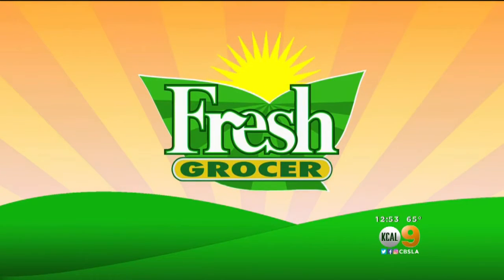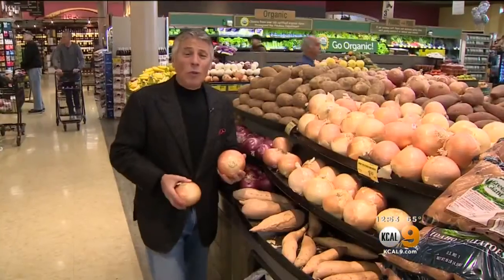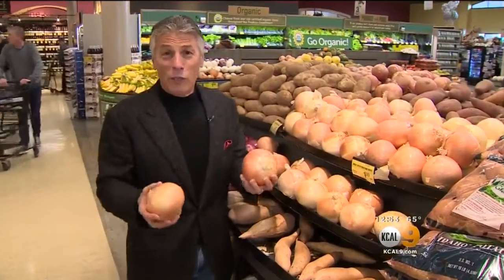It's time right now for our Fresh Grocer, Tony Tantillo. Tony is back in the produce aisle. He's got some tips on picking onions. Today's taste of the day is going to be with yellow onions.